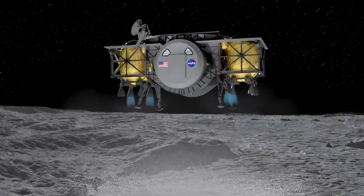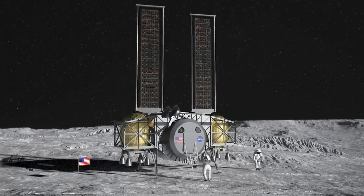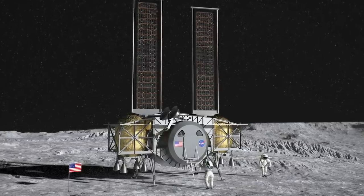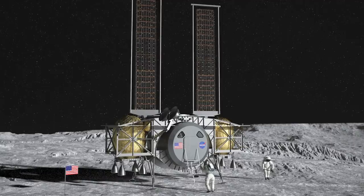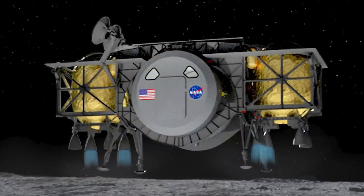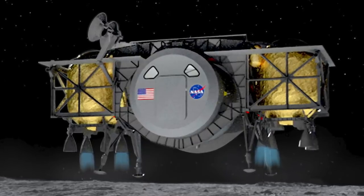The second company is Dynetics, and Dynetics has many partners that they will be working with. It also has a very unique low-slung crew module putting the crew very close to the lunar surface for transfer and access. Dynetics will perform a demonstration flight to verify key capabilities for its lander system.